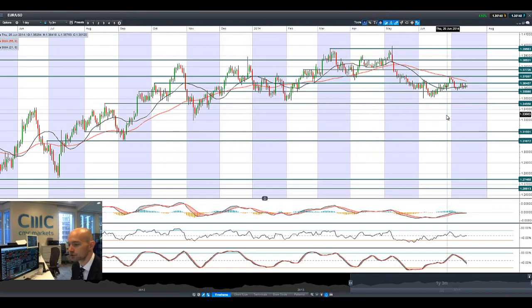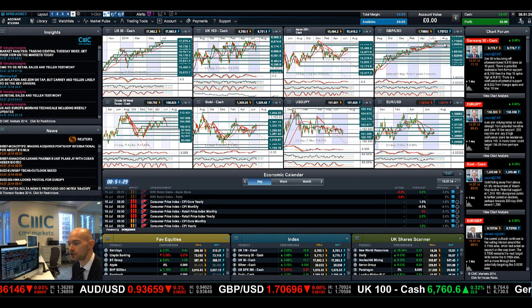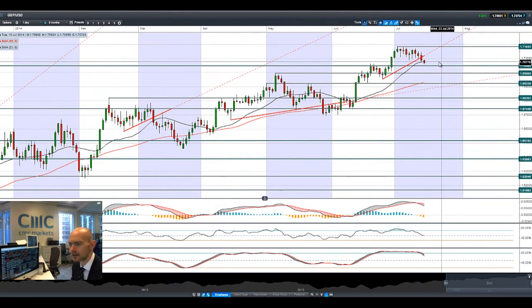EUR/USD is slowly drifting down again and can't really make up its mind which direction it wants to go — it's in the middle of two ranges, with potential resistance at 1.3645 and potential support at 1.3568. GBP/USD is more interesting and it really came off quite strongly yesterday; it's down again today. Next potential support is at 1.7048. We're trading below the 21-period SMA and a lot of people will be watching 1.7048 with great interest.